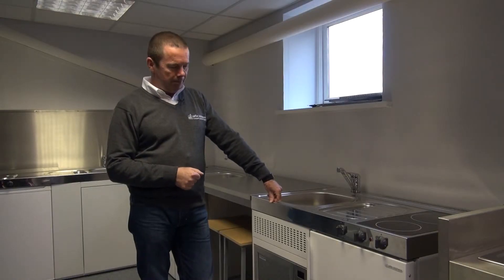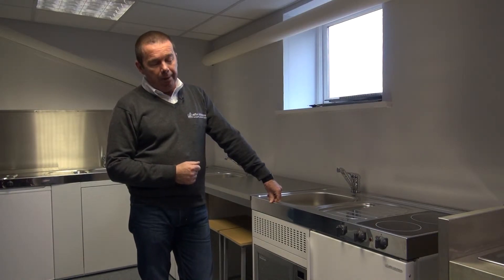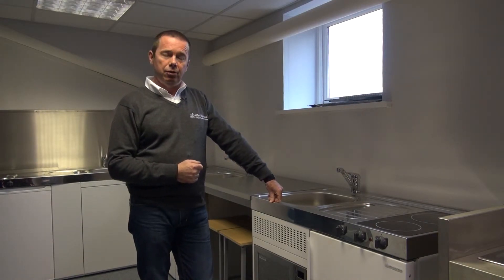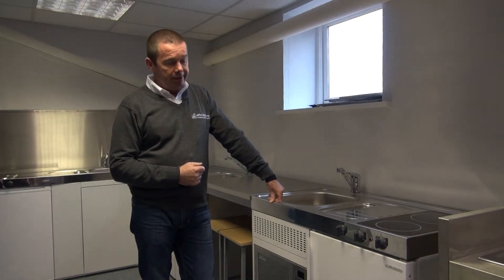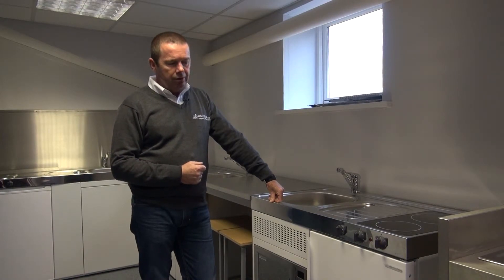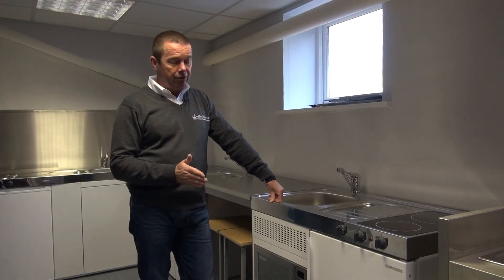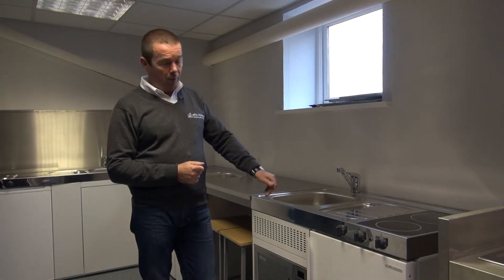Elfin kitchens are pre-built modular kitchens designed for bed-sits, HMOs, student accommodation, retail outlets, and places where space is at a premium. The standard kitchens are available in four sizes.